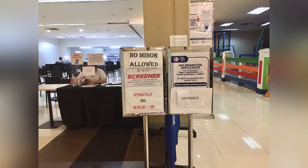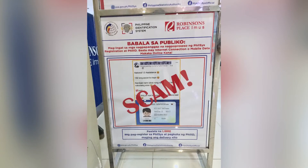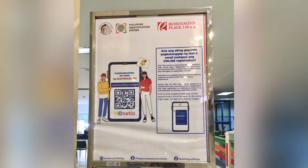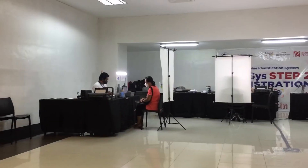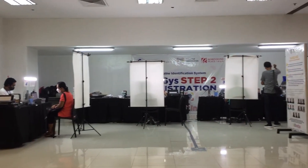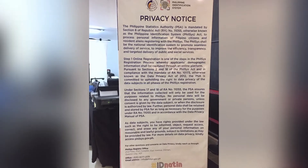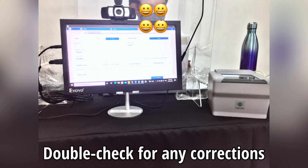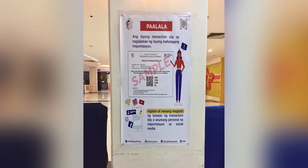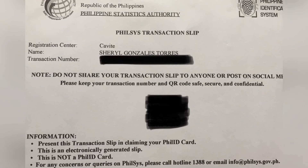Take a look at the Registration Center at Robinson's Place, Imus. Visit www.register.felsys.gov.ph for more details. Your National ID will be delivered by mail.